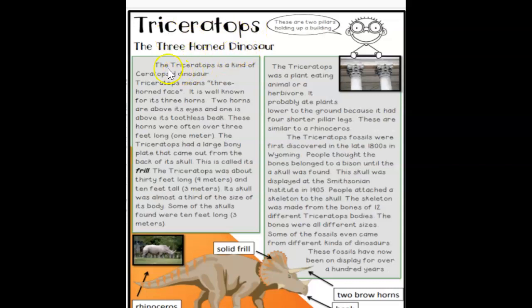Triceratops, the three-horned dinosaur. The Triceratops is a kind of ceratopsid dinosaur. Triceratops means three-horned face. It is well known for its three horns.